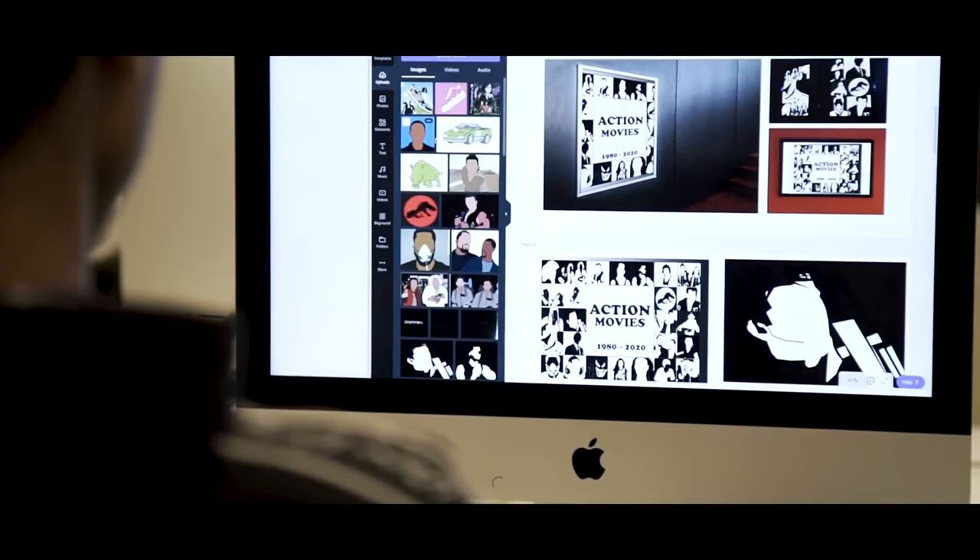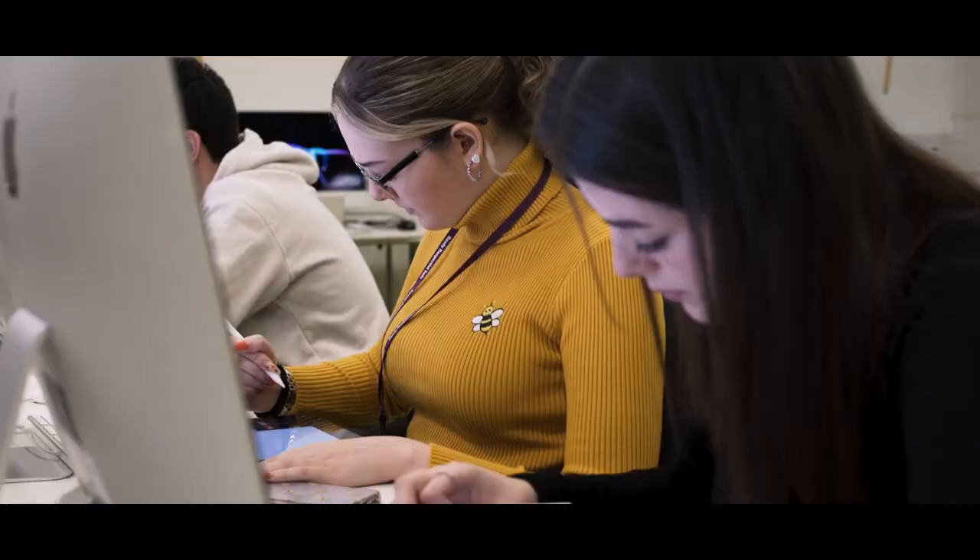We do visual communication which includes media, animation, graphic design, photography and illustration, and we do fashion and textiles as well, so looking at creating garments or printing techniques and working within that industry.